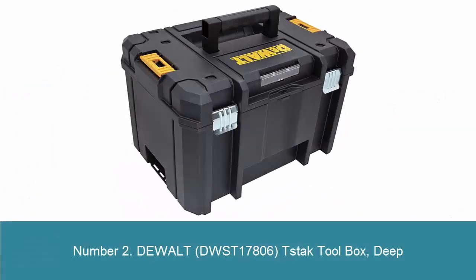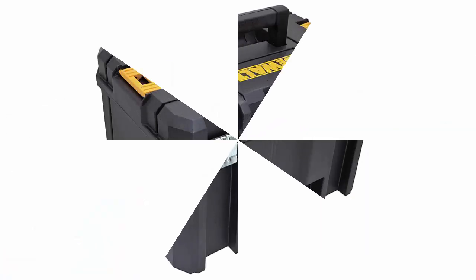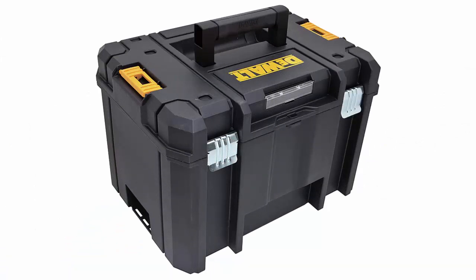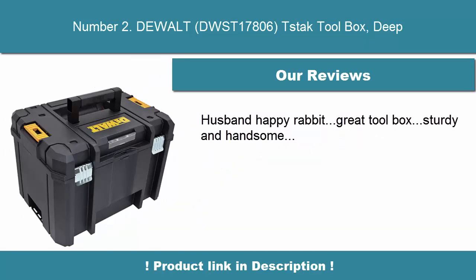Number 2: Dual DWS-T17806-TST8K Toolbox, Deep. Flexible platform allows different combinations. All units can stack on top of each other, connected with durable side latches. Includes removable interior tray. Weight capacity 44 pounds. Heavy-duty metal latches and hinges.